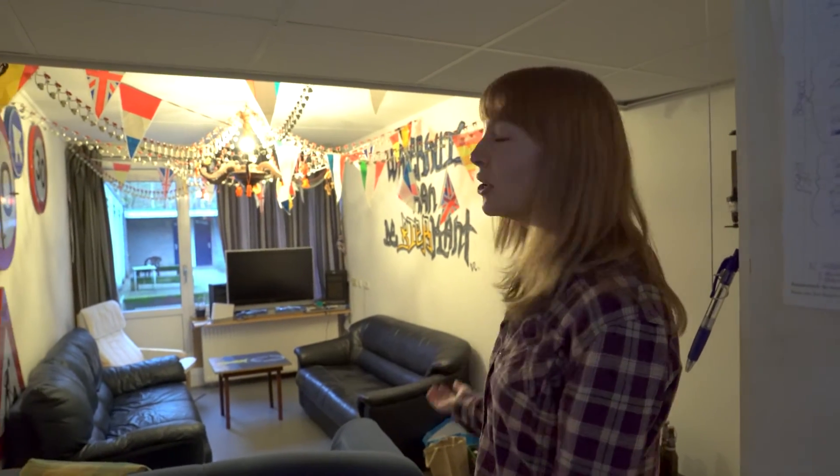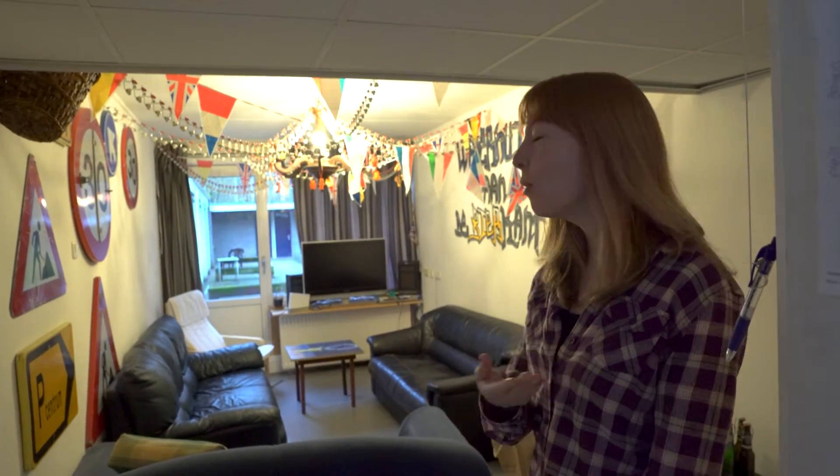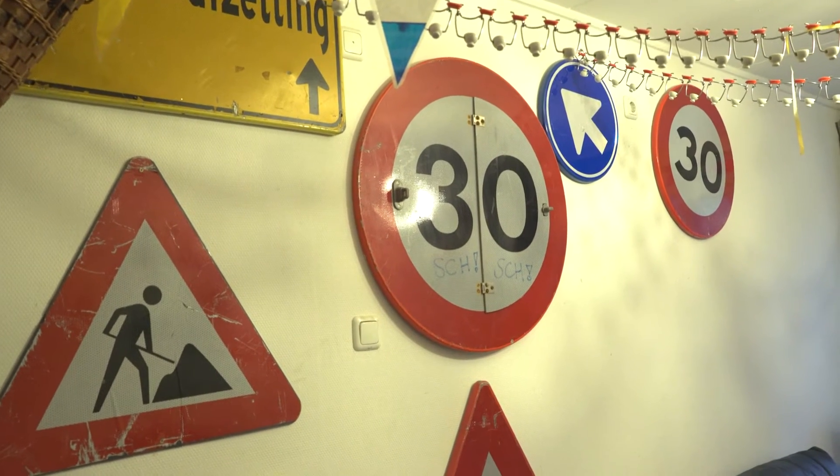So this is our living room, which we don't use a lot, because we mostly use the non-official living room in the hallway. And we have a couple of traffic signs, like a real student house.